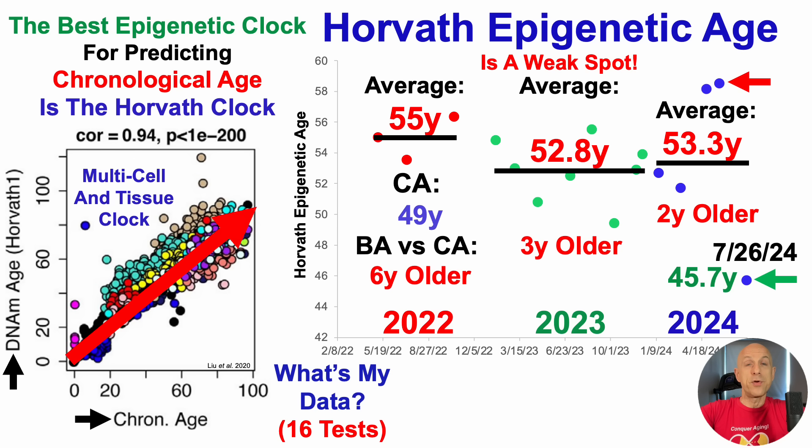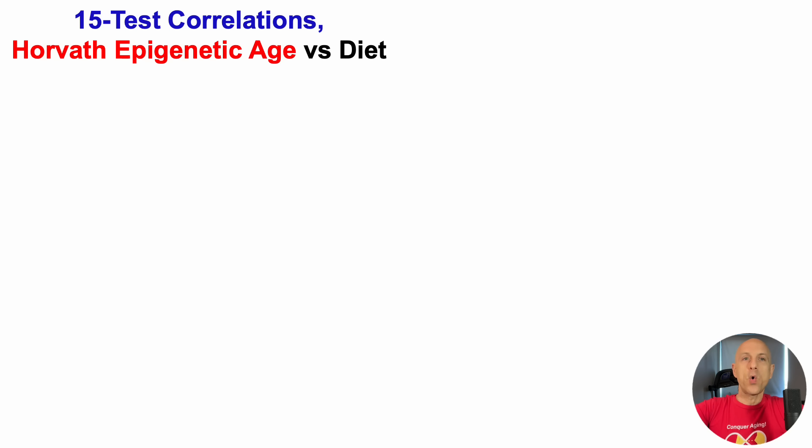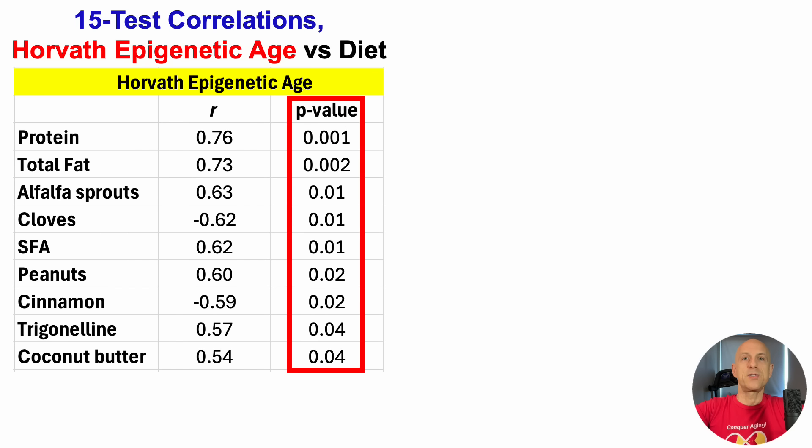That's one caveat. The other is that I might have done something to discover the recipe to finally keep it lower than my chronological age. So what might be the recipe for a relatively youthful Horvath epigenetic age? To start, let's take a look at correlations following test number 15 — this is after the May test, not the July test. After every test, I calculate correlations with diet and supplements, fitness metrics, sleep, everything you can think of, which is what we'll see here. On the right, we've got the p-value as the measure of statistical significance. Each of these nine foods or nutrients on the list has a p-value less than 0.05. This is the partial list — the full list is on the correlations tier on Patreon.